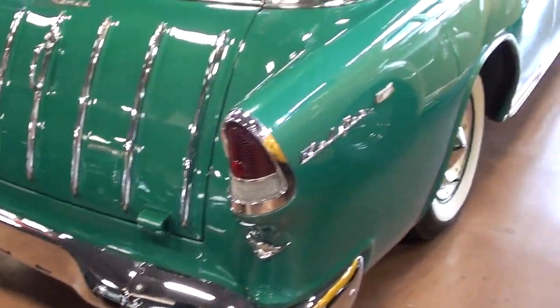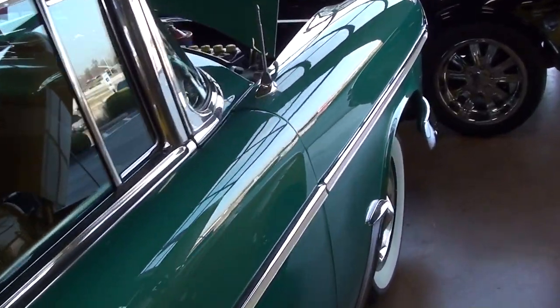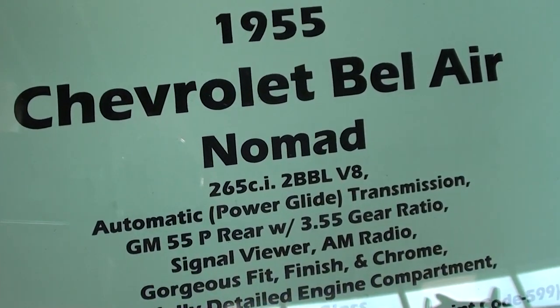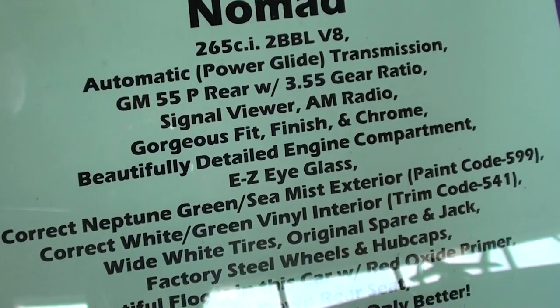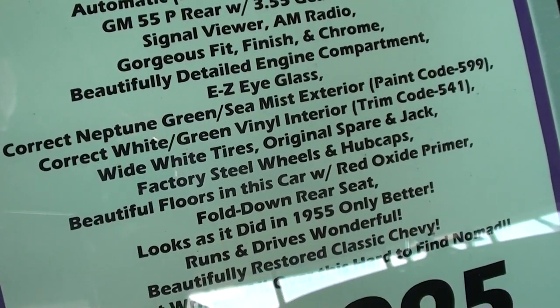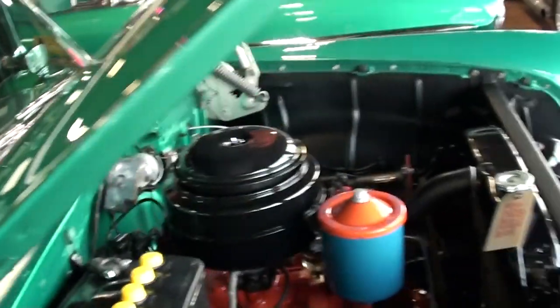This one is just in excellent condition. Let's check out the specs: this is a 1955 Chevrolet Bel Air Nomad, powered by the 265 with a two-barrel, with a set of 3.55 gears out back. This is Neptune Green with correct interior trim codes as well. These Nomads are getting harder and harder to find, that's for sure. Hopefully you liked taking a look at that one — I'm going to keep looking around and see what else they have. See you later, bye.